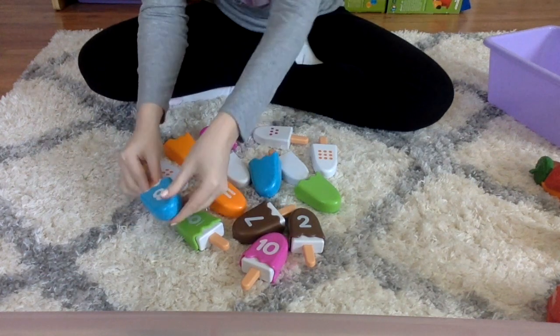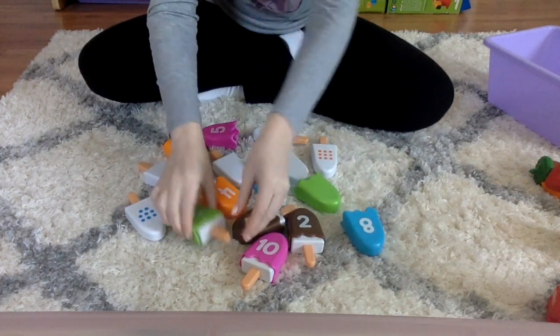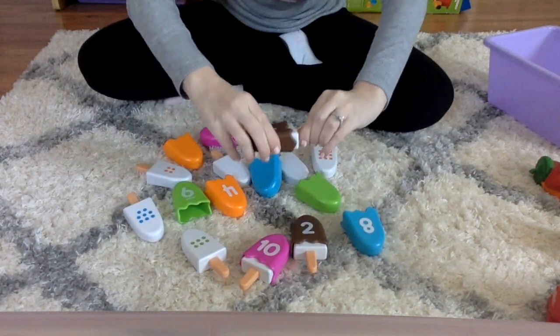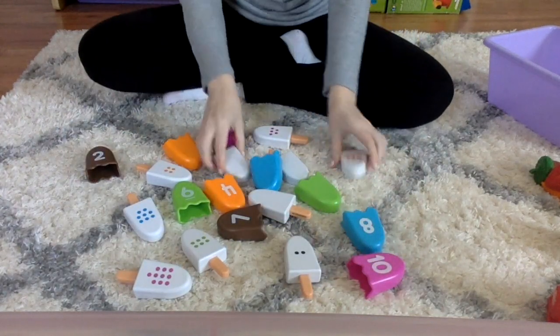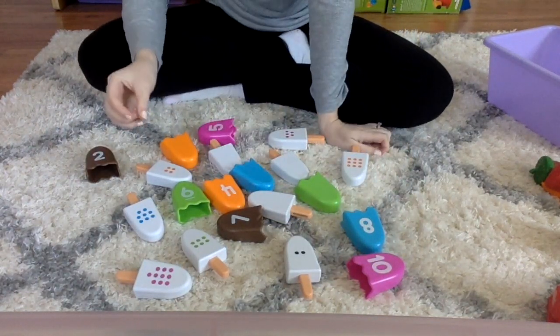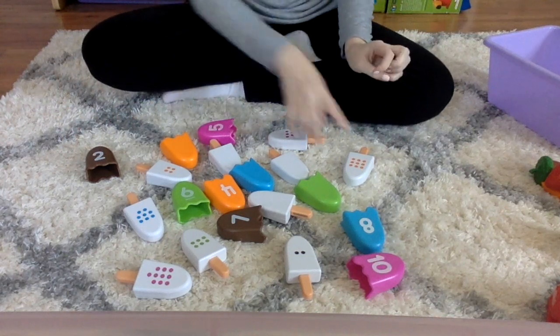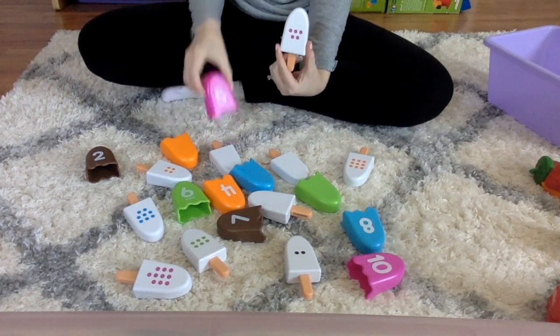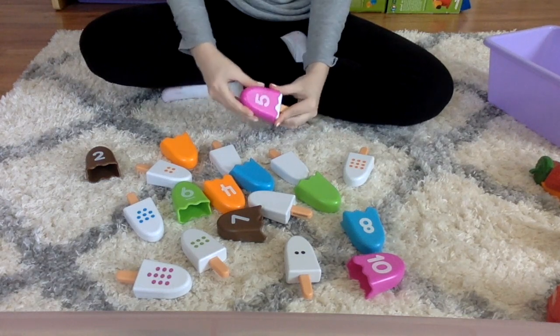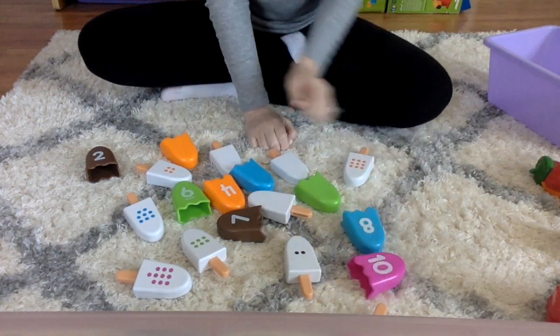One thing you can do with the Smart Snacks Number Pops is open all of the popsicles, shuffle them around, and then kids can match the number to the dots. So this has five purple dots, so I would find the number five, put it together, and then put it off to the side.